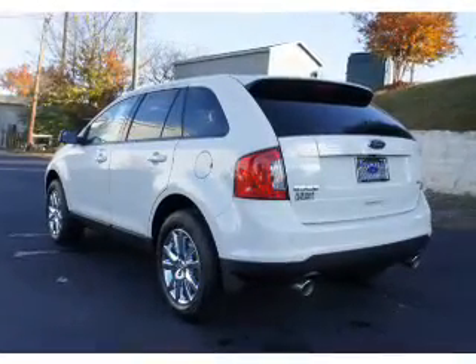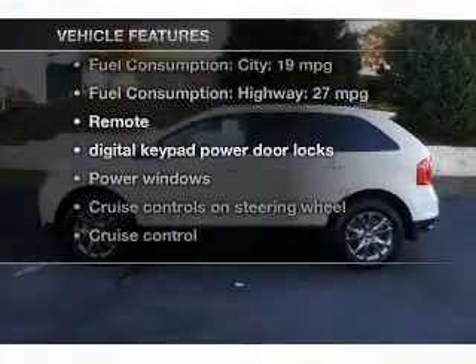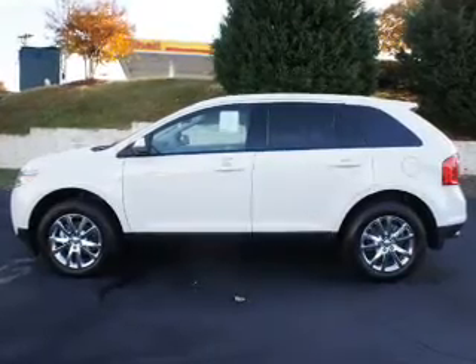Enjoy the flexibility of multi-zone temperature controls. Plus, enjoy these notable features that are included in this vehicle: keyless entry, power door locks, power windows, and cruise control.